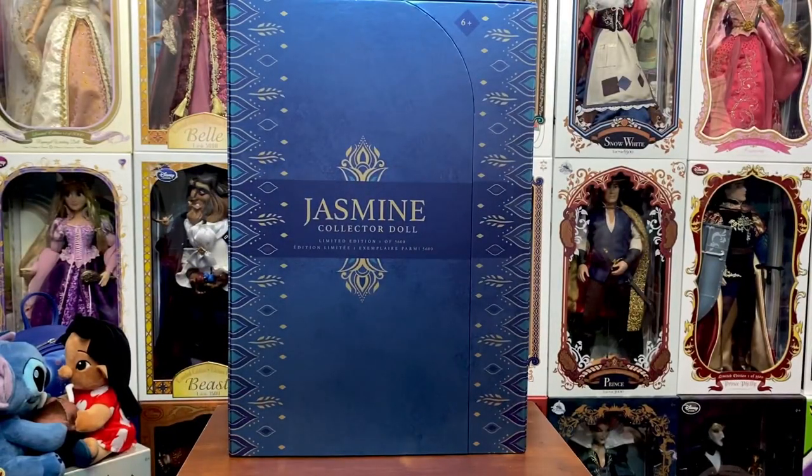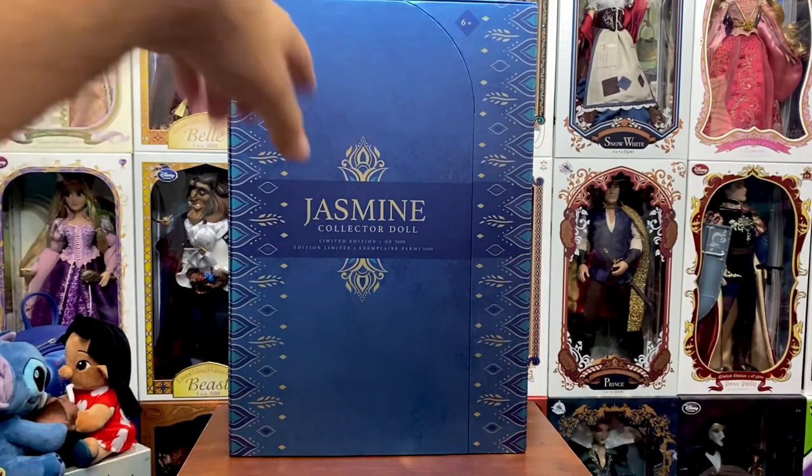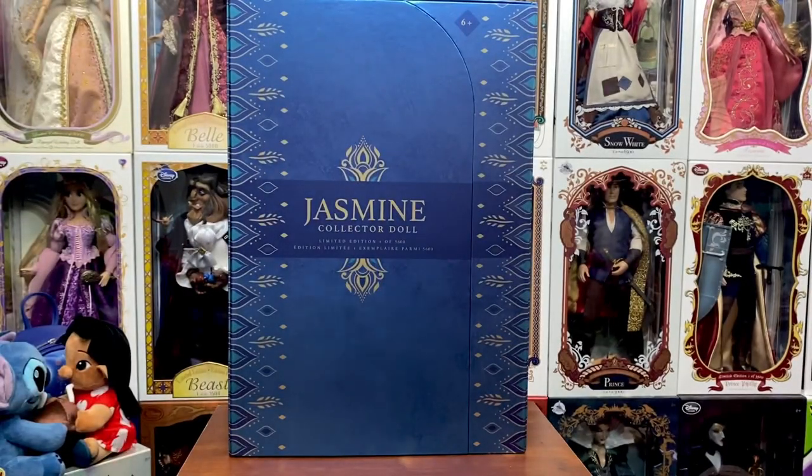Quick rant and then we'll move on to the review. Shop Disney, please stop with these boxes. When we pay the money we pay for these dolls, we want to be able to see them, and these stupid back flap things have got to go. It was bad enough at $129.99 — now that we're paying $150 for a doll, we can't see it at all, and there's no way to display them with the flaps open. It is beyond irritating.